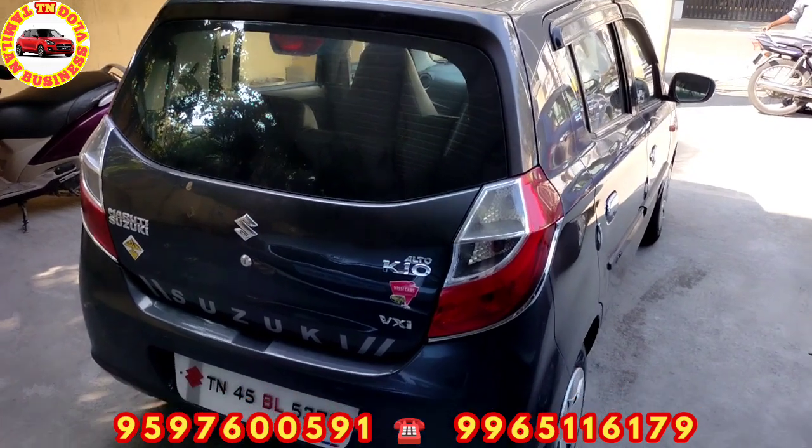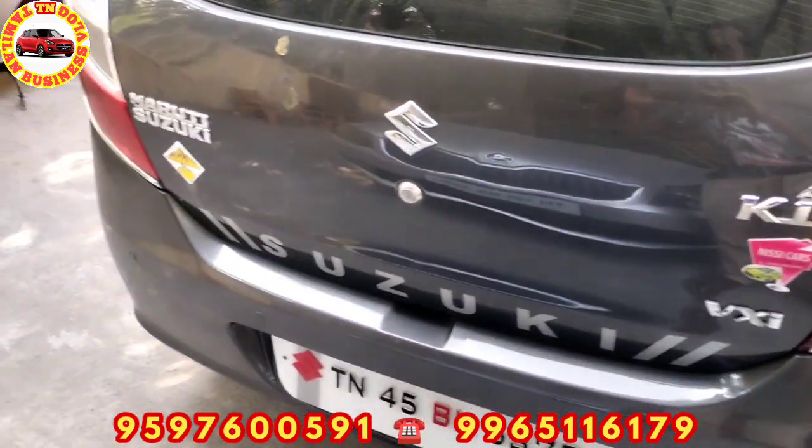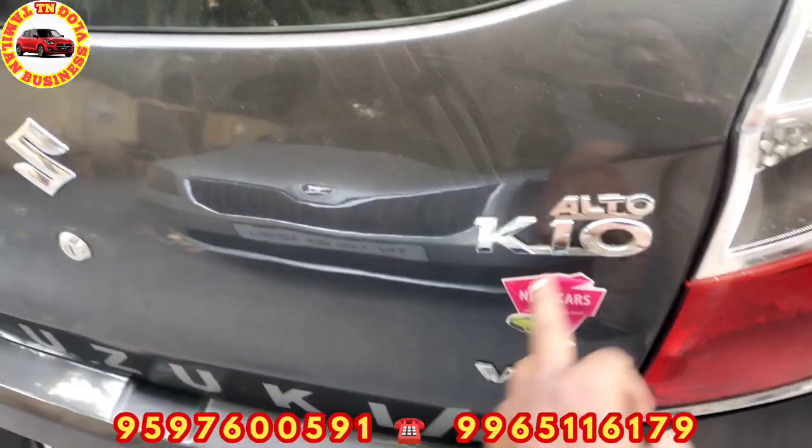There is a lot of tire condition. If you don't know, you can do low — in Tamil Nadu. This is the K10 model, VX model.